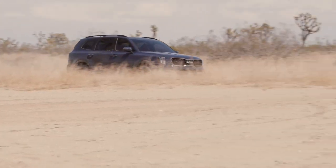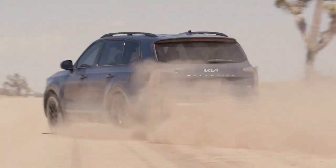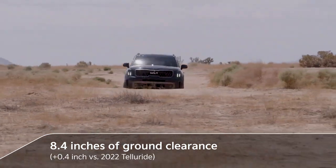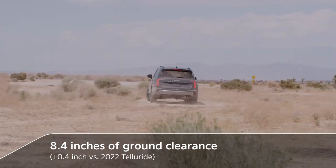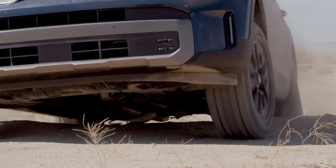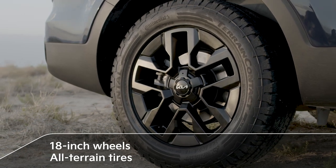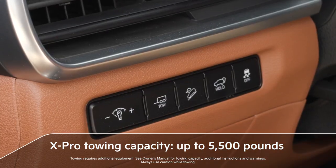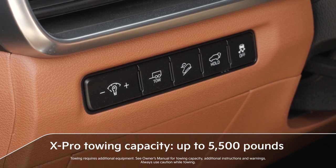The upgrades are more than skin deep, including all-wheel drive with enhanced traction control for added confidence on the road ahead. Both models offer 8.4 inches of ground clearance and improved approach and departure angles to let you take on more challenging terrain. The Telluride X-Line makes a statement with 20-inch wheels and tires, while the Telluride X-Pro's 18-inch wheels and Continental Terrain Contact all-terrain tires give you the confidence to go off the beaten path. The Telluride X-Pro is also able to tow up to an impressive 5,500 pounds.